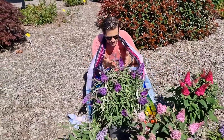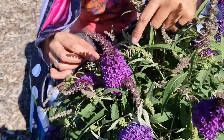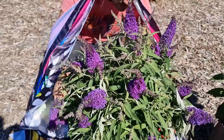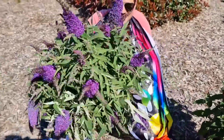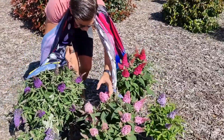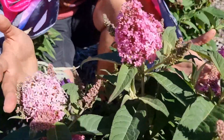Then we have Little Purple, looking like this. And you see the amount of new flowers coming — not just one flower, a lot of them. That is its natural habit. Then we have here Little Pink, which is a true dwarf pink-colored buddleia.